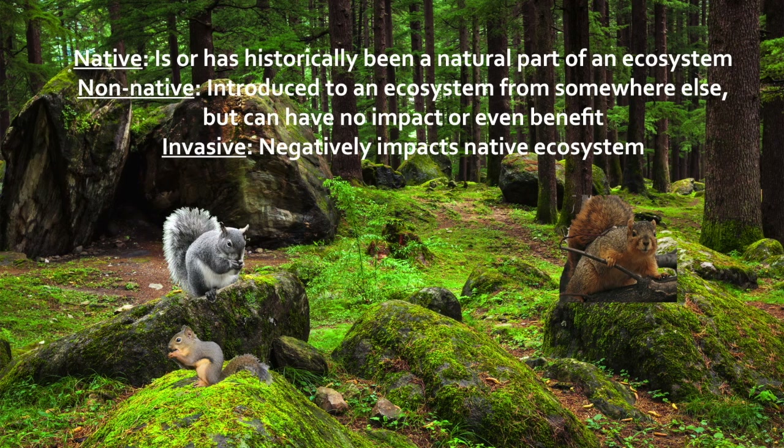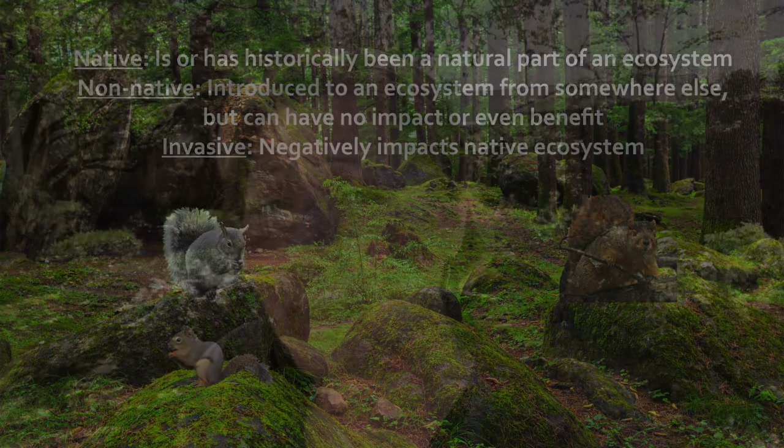You may be wondering: what are the negative impacts of invasive species? The biggest reasons are that they compete with native species for food and for habitat, and some non-native species actually eat the young of native species. Not so good.